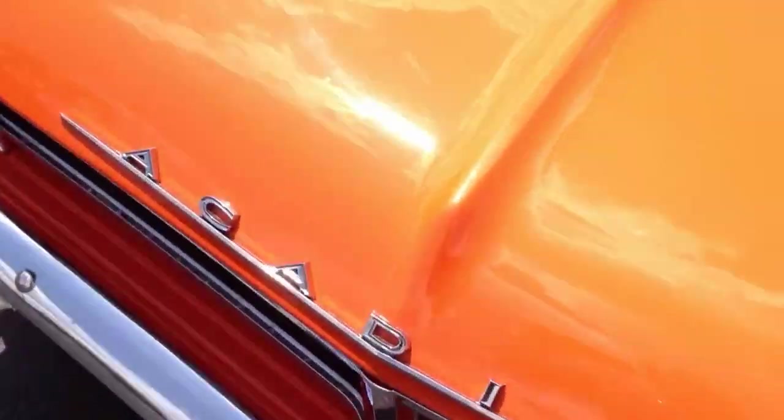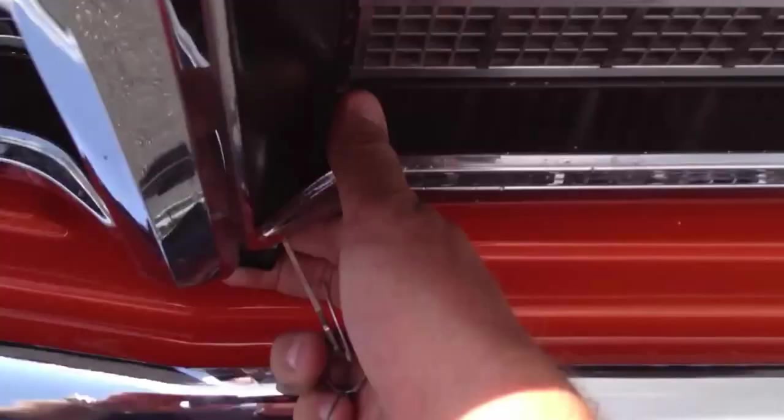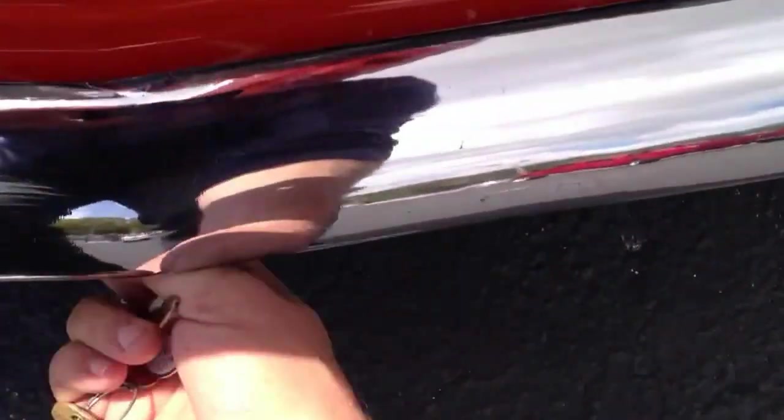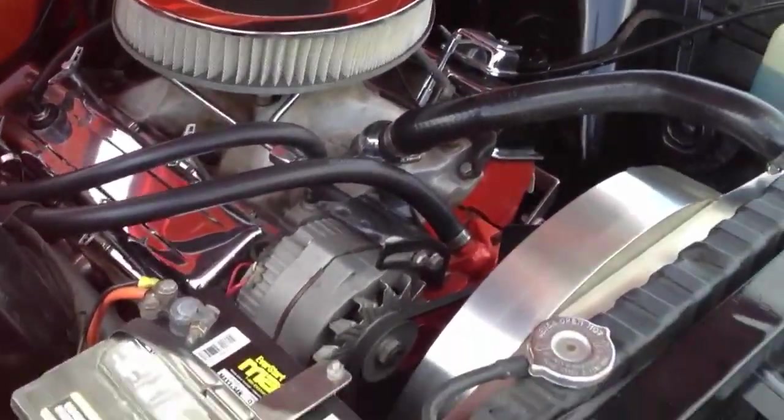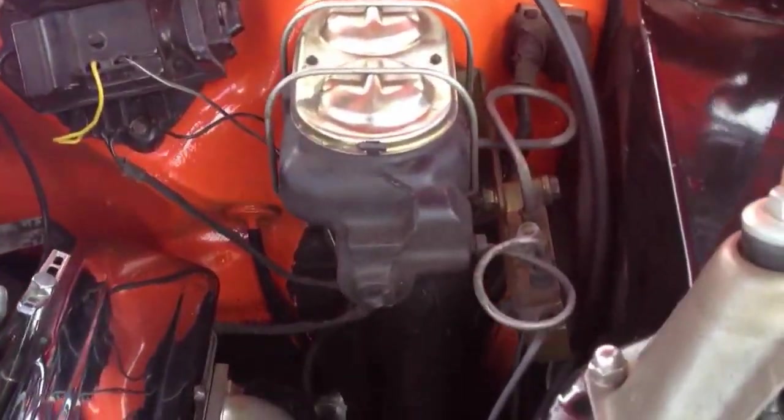Go around the front and let you take a look at the engine. It does have four-wheel disc brakes. There's your headers. Take a look underneath in here — no oil leaks whatsoever. There's your horn. All aluminum shroud. And the plate on the firewall, which there are pictures of on the internet as well, and the door plate right here.